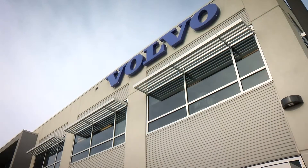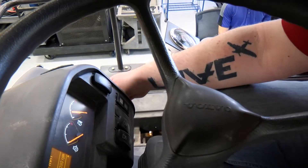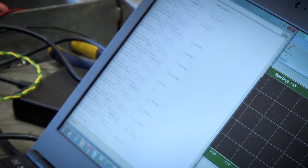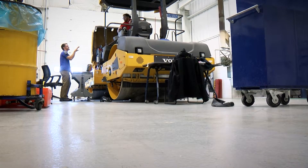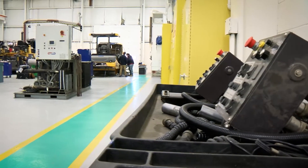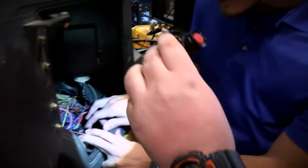That prepares them so that they can go out and do internships and projects with companies that we're partnered with. We have a pretty strong relationship with Volvo. So we're working on a compactor that is going to use electric motors to increase the productivity of the compaction. Those relationships with industry help our faculty stay up-to-date and keep our courseware up-to-date so that our students are ready to go.